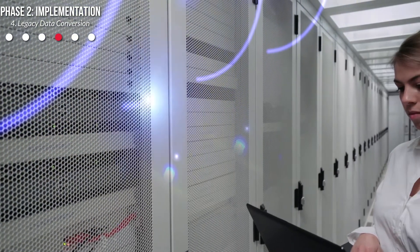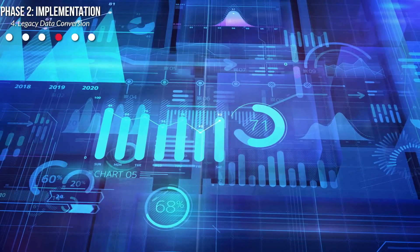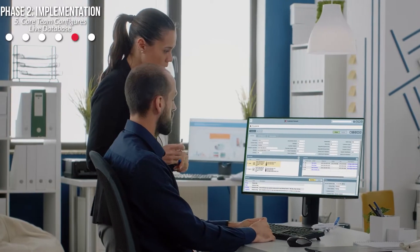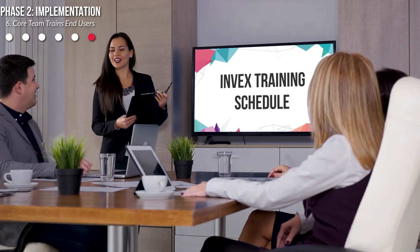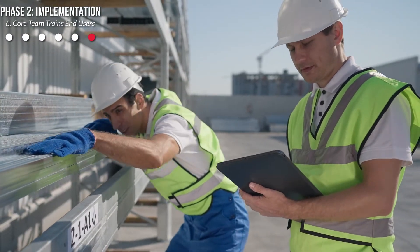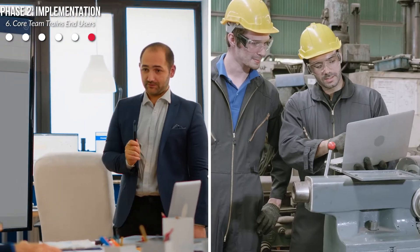Around this time, we will begin working together to configure and test your legacy data conversion. This is the part where we decide together what data gets migrated from your old system into the new system, and the legacy data migration process is tested. Next, the core team will proceed to configure the INVEX live environment with help from Invera. As we get closer to the go-live date, your core team experts from sales will train the sales team, and your experts from production will train the production team, etc. In some cases, for larger companies with many locations, the core team may train an implementation team who will then train the end users.